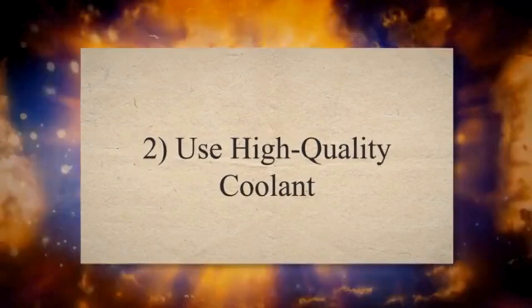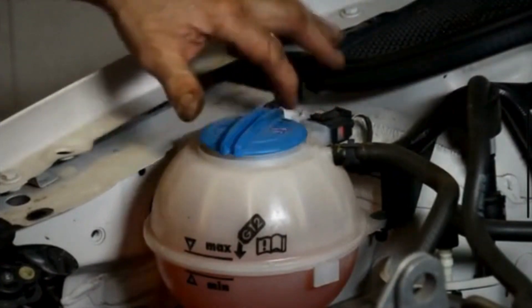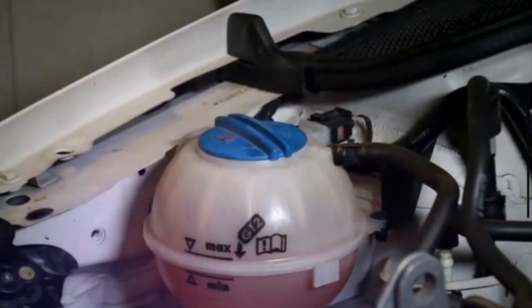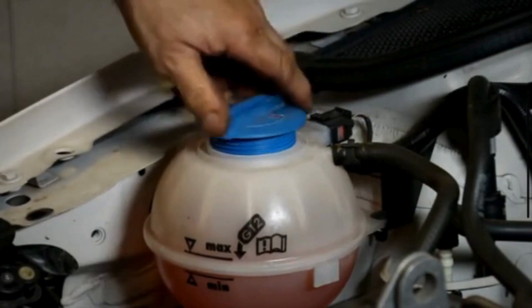2. Use High-Quality Coolant. Use a high-quality coolant that is compatible with your engine. You should always use coolant that has the appropriate mixture of water and coolant concentrate. This ensures proper heat transfer and corrosion protection within the cooling system.